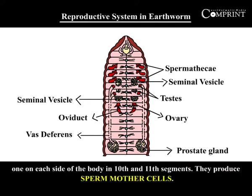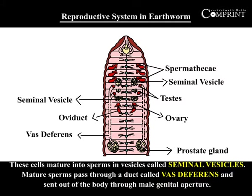There are two pairs of testes, one on each side of the body in the 10th and 11th segments. They produce sperm mother cells, which mature into sperms in structures called seminal vesicles. Mature sperm passes through a duct called vas deferens and is sent out of the body through the male genital aperture.